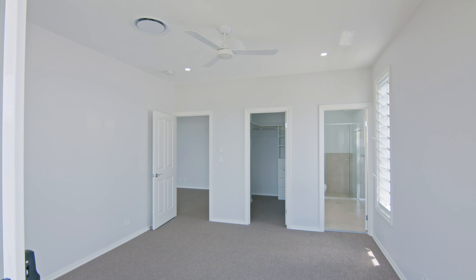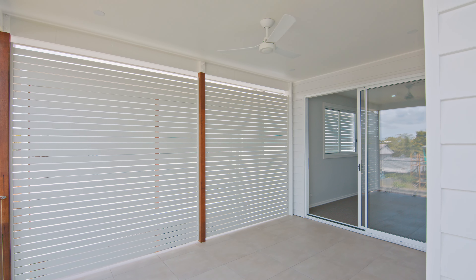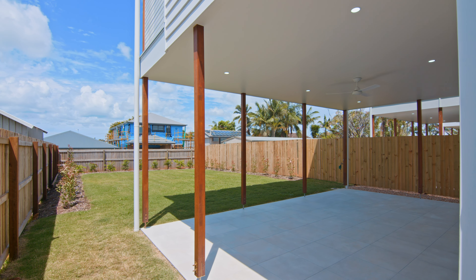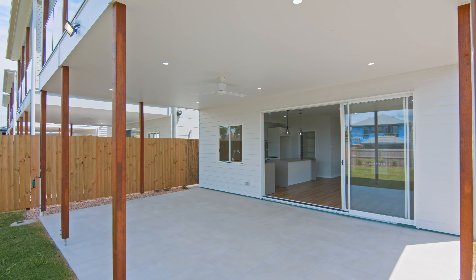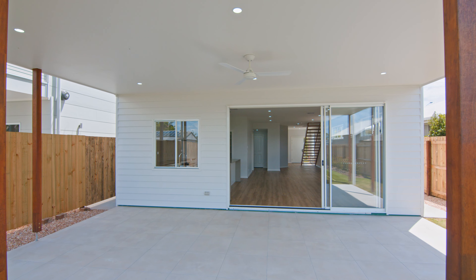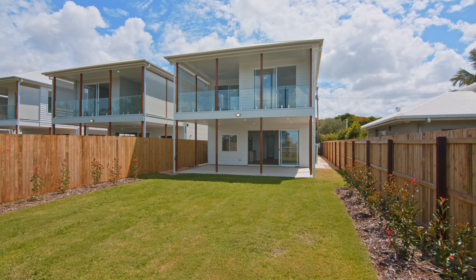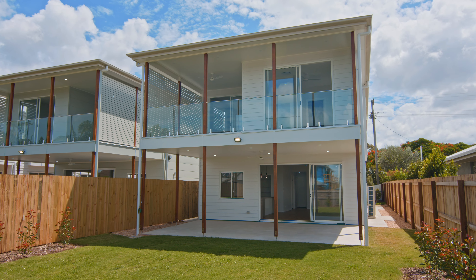An alfresco lounge and dining provide entertainment on the ground level overlooking the manicured gardens. With yet more outdoor entertaining space on the first floor, these properties have been designed for indulgent inside and outside living.